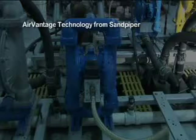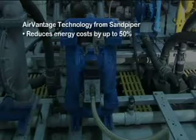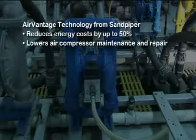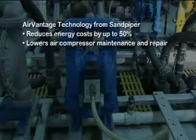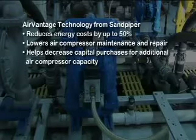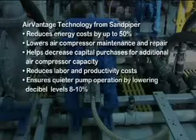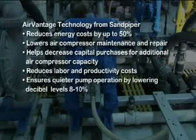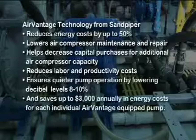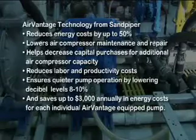AirVantage from Sandpiper reduces energy costs by up to 50 percent, lowers air compressor maintenance and repair, helps decrease capital purchases for additional air compressor capacity, reduces labor and productivity costs, ensures quieter pump operation by lowering decibel levels 8 to 10 percent, and saves up to $3,000 annually in energy costs for each individual AirVantage equipped pump.